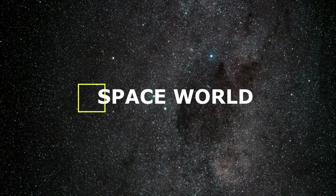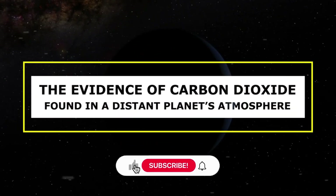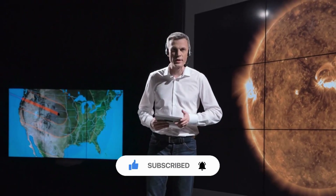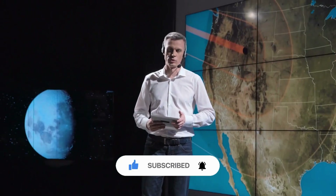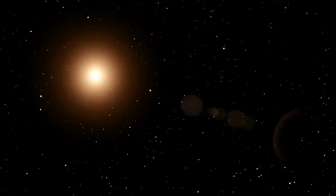Welcome to Space World. In today's video, we are going to talk about the evidence of carbon dioxide found in a distant planet's atmosphere and how this discovery will change our perspective about life in outer space.